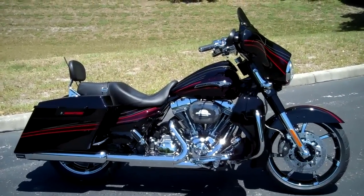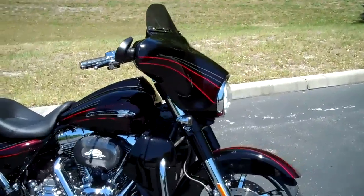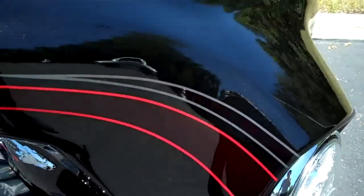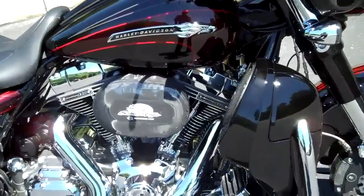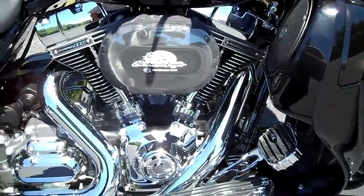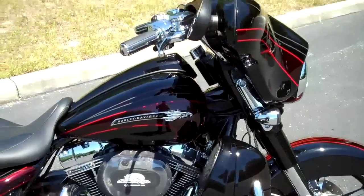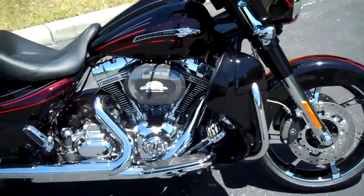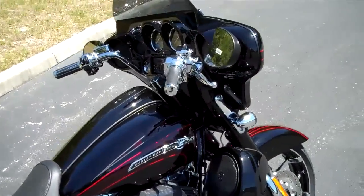The 2011 Harley-Davidson Screamin' Eagle Street Glide. This bike in beautiful black and scarlet graphics features a 110 cubic inch Harley-Davidson V-Twin engine and 6-speed cruise drive transmission. This is part of the CVO team — Custom Vehicle Operations — which builds these bikes using all the high quality Harley-Davidson performance parts.